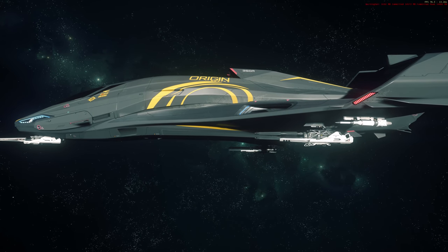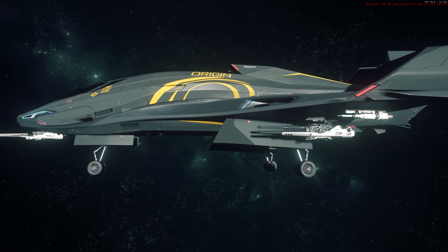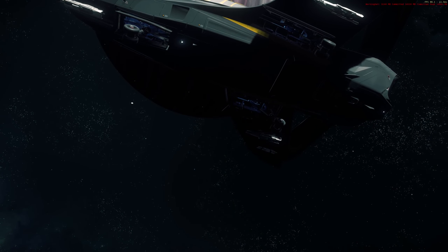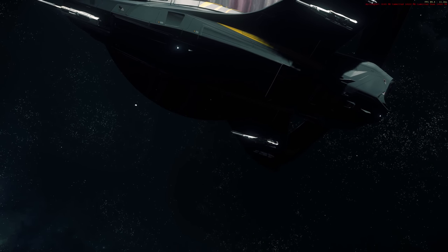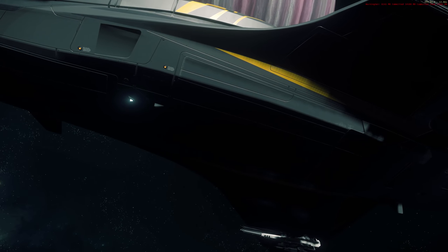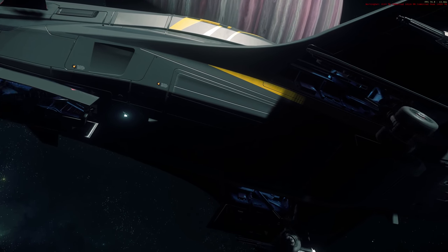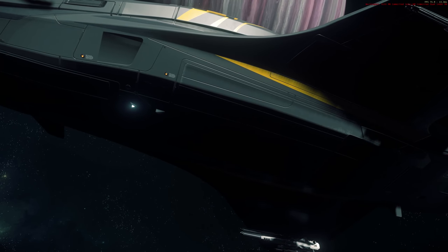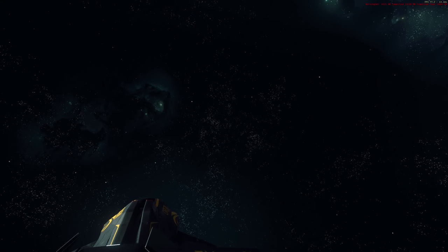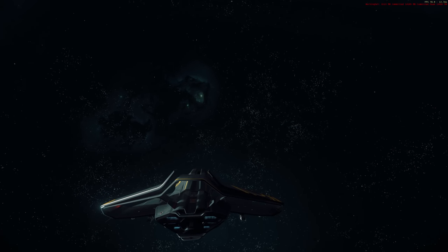The 315P is more focused on exploration and utility. Featuring a more robust power plant and custom scanner package exclusively designed by Kyomera Communications, the 315P is listed and suggested to be an exploration ship, but I think it's only really slightly more focused towards that role. The ship is suggested to have long-range engines, and we'll be able to buy and change different thrusters and engines in the future, so maybe this will have better stock ones, but at the moment we don't really know.